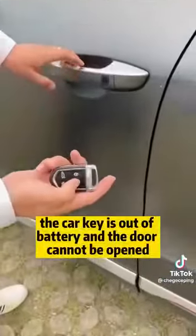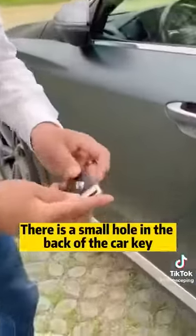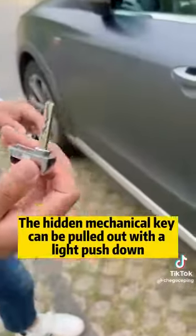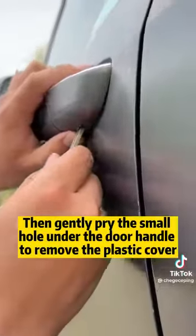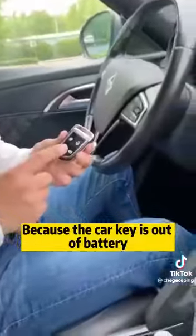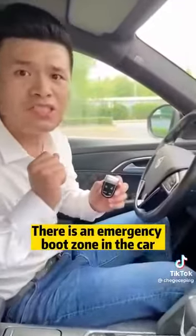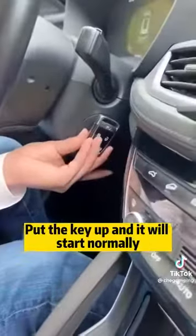Second, if the car key is out of battery and the door cannot be opened, don't rush to call a tow truck. There is a small hole in the back of the car key — the hidden mechanical key can be pulled out with a light push down. Then gently pry the small hole under the door handle to remove the plastic cover, insert the mechanical key into the lock hole and turn the door lightly to open it. Because the car key is out of battery it will definitely not start — don't worry. There is an emergency boot zone in the car, usually under the steering wheel. Put the key up and it will start normally.